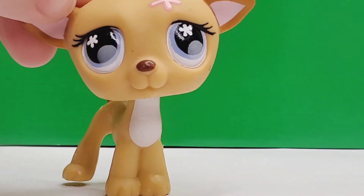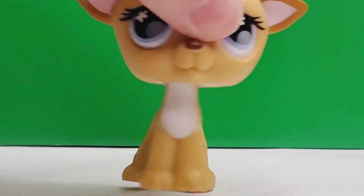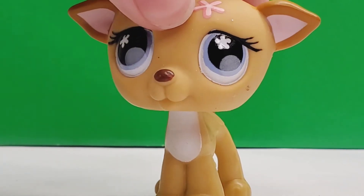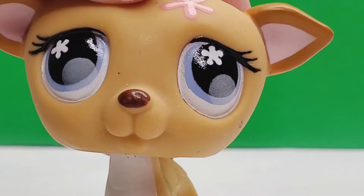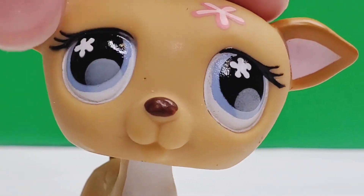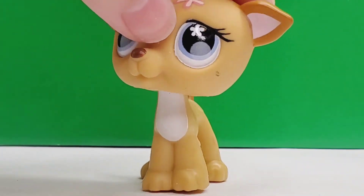The very first LPS is this Greyhound and I'm super excited to have her in my collection because she is my very first Greyhound. I love her flower on her head and her colors contrast really nicely. She does have a couple scuffs and marks, but I still really love her regardless. The only other thing I'm not a huge fan of is the little circles in her eyes at the bottom — they look a little bit awkward — but other than that, this is a very cute LPS.